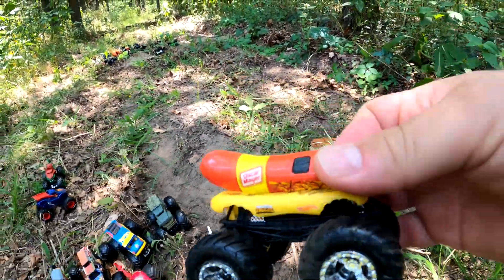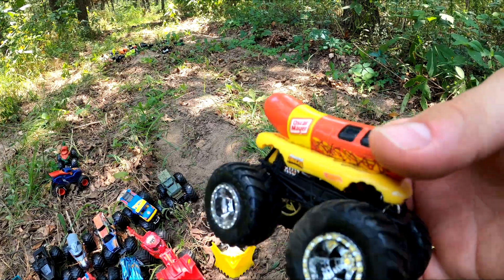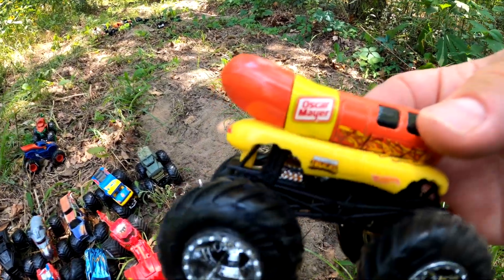It's time for a break — it's an Oscar Mayer hot dog machine. Let's eat a delicious hot dog.